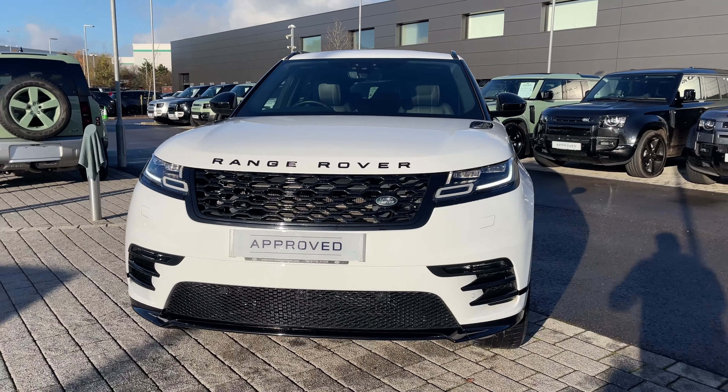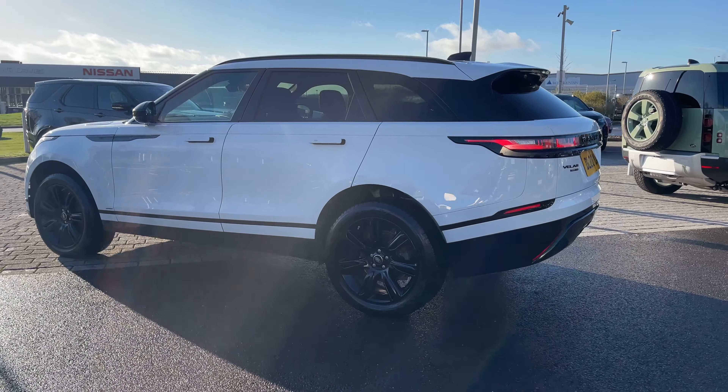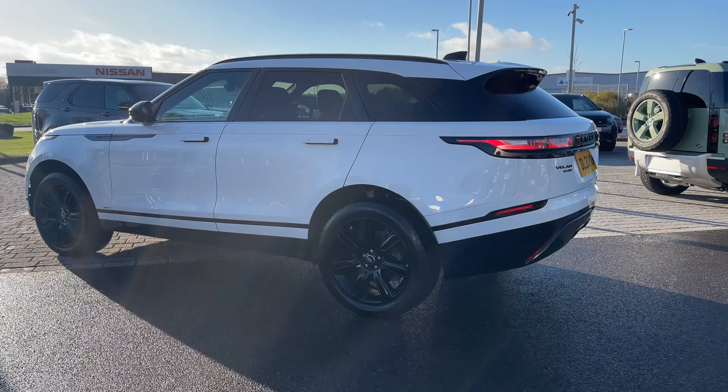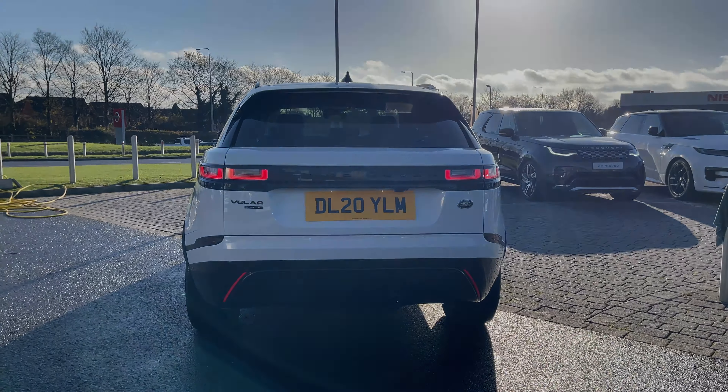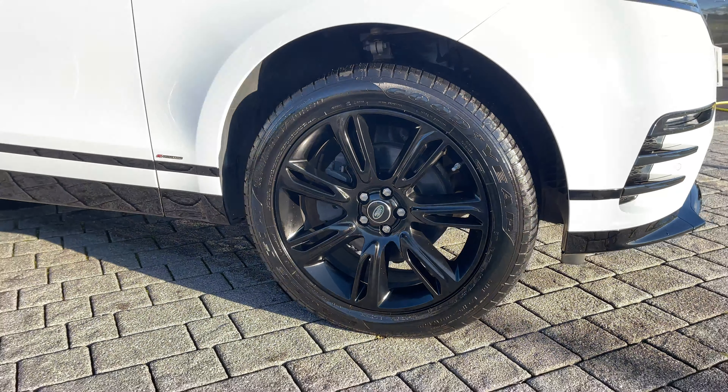The vehicle features a 2 litre D180 diesel engine and an automatic gearbox. This Range Rover Velar is finished in the stunning Fuji White exterior colouring, and the vehicle sits on these 20 inch 7 split-spoke alloy wheels with a gloss black finish.